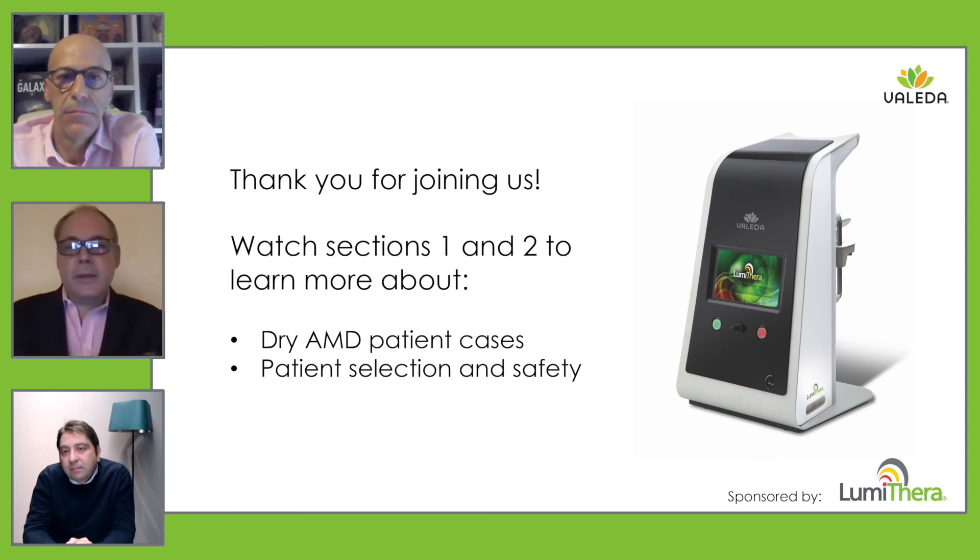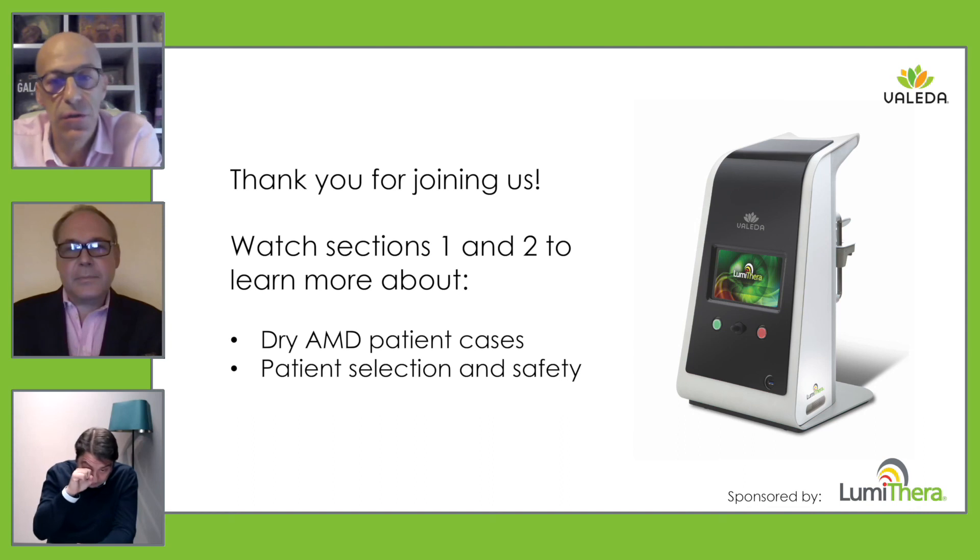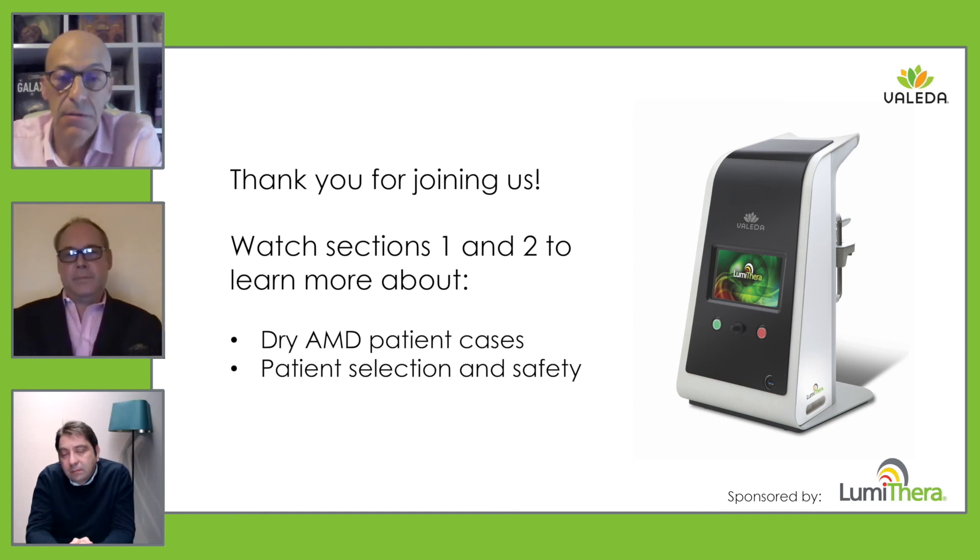What would be your take-home message for somebody considering starting to offer photobiomodulation in their practice? I can tell those doctors thinking about introducing photobiomodulation that it is a safe technique, and the patient can be surprised — and the doctor can be surprised — seeing rises in visual acuity and contrast sensitivity. I think you can offer this technique because it has no side effects and only benefits. That is my take-home message for the doctors.